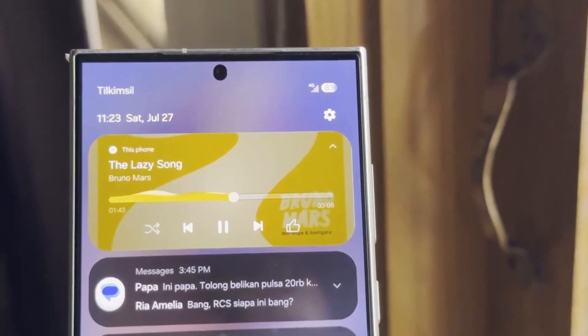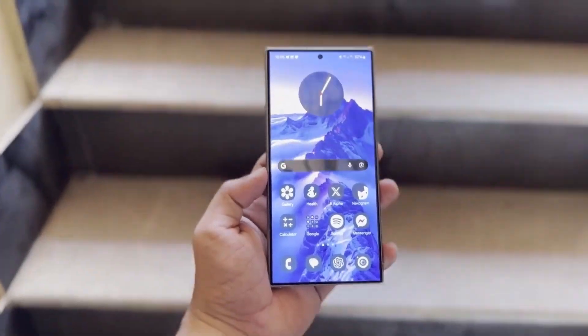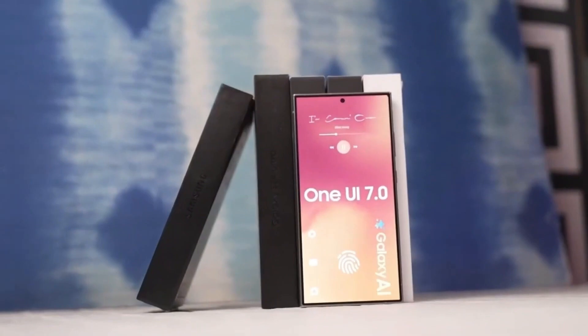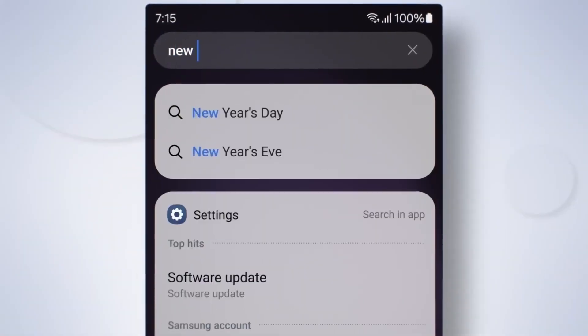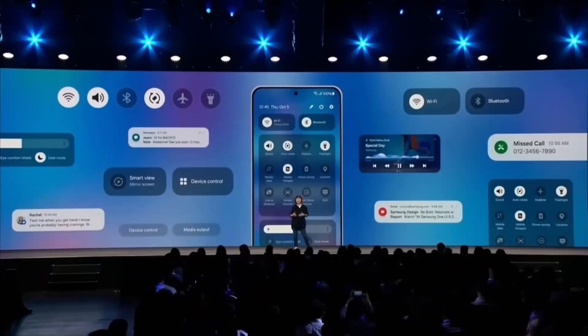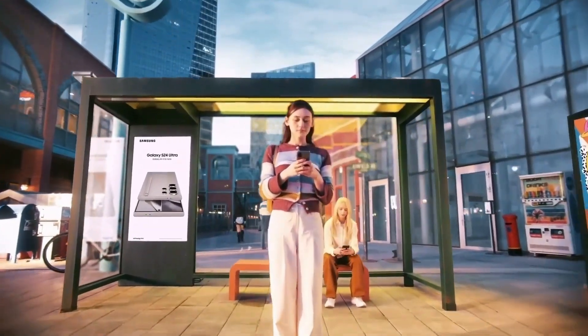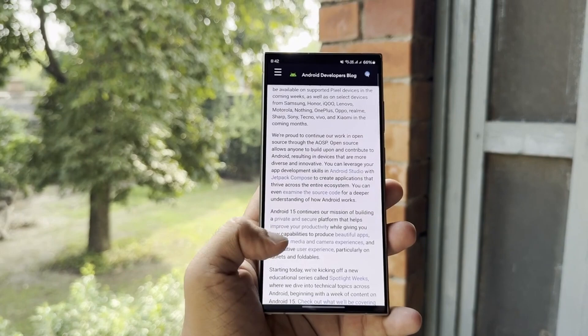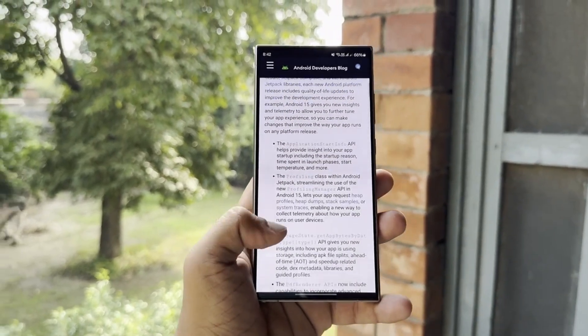One UI 7 is going to be based on Android 15, and it will come with a ton of new features and customizations. If you're already familiar with Samsung's One UI, you know that it's one of the most feature-packed Android interfaces available. Samsung takes Google's Android base and adds its own tweaks to enhance the user experience. With One UI 7, we can expect an even more refined interface, better performance, and new ways to personalize our devices.